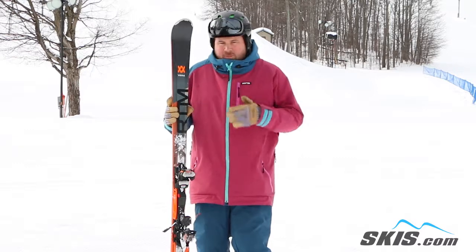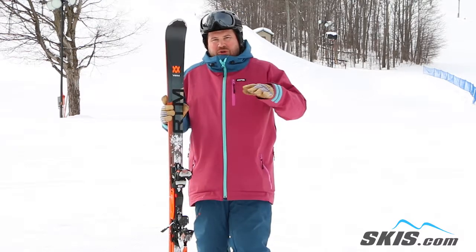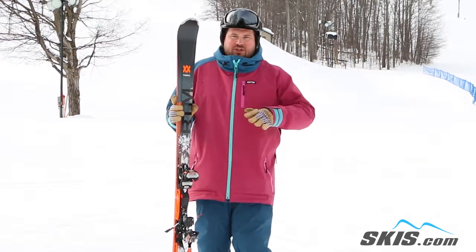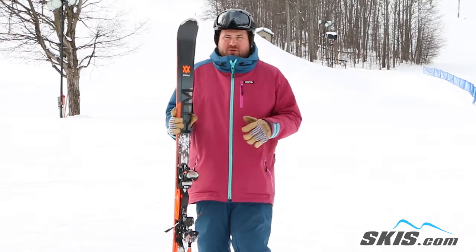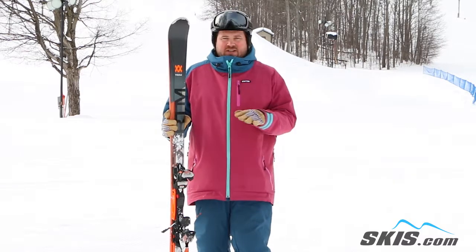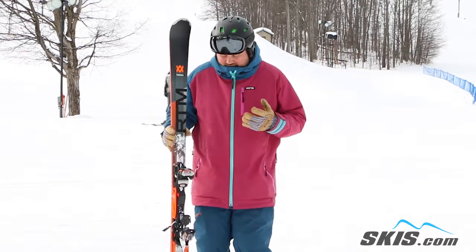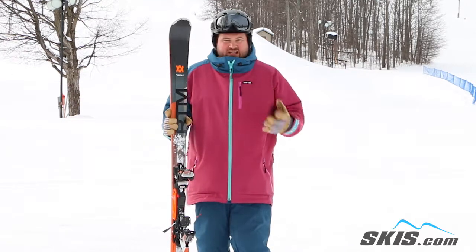What I like the most about this ski — for an all-mountain ski you expect a little bit of effort to get the thing edge to edge. You do not experience that with this ski. It is lightning fast edge to edge, tons of edge hold, but it's super easy to get into the next turn. Just everything about this ski is easy and lively and bright.